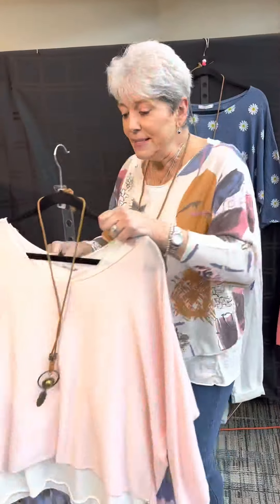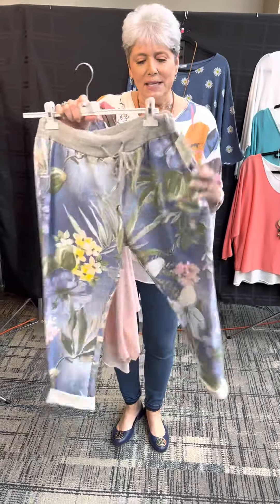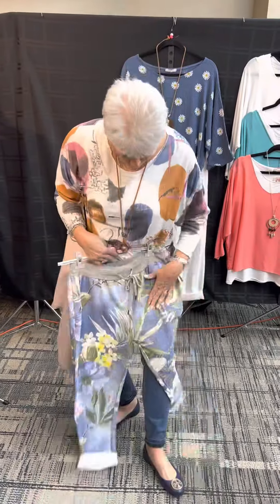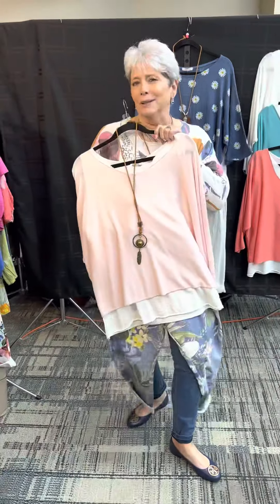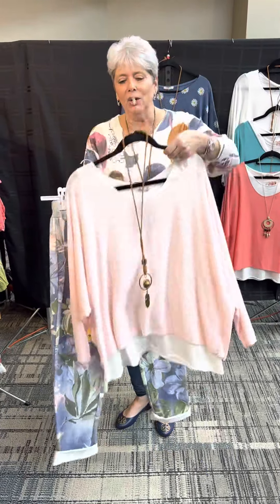This time, since we have done so well with the tops, we are trying some of their bottoms. Their bottoms are also a one-size-fits-most — nice and stretchy, in a knit. How cute is that? And it would look good with the sage green, it would look good with white, it would look good with yellow, and of course it looks good with the pink.